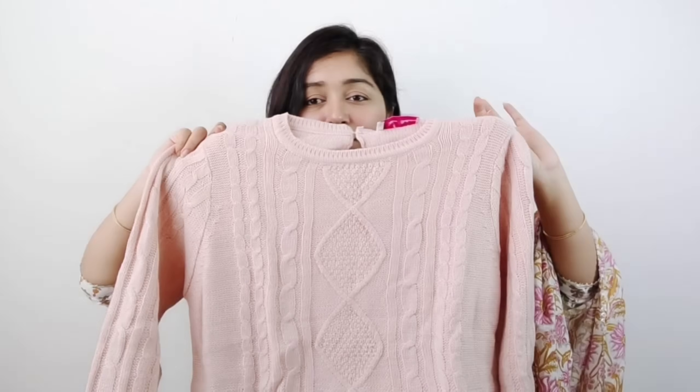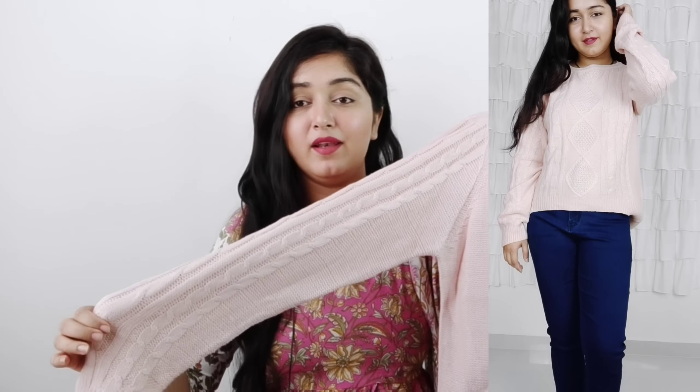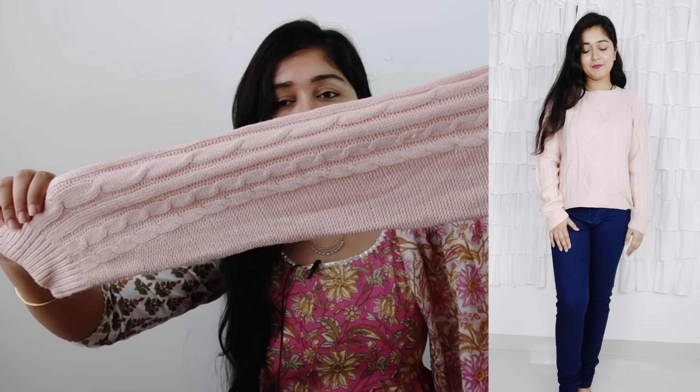First of all, I am going to show you a very beautiful sweatshirt which is in light peach color. Its quality and pattern are very good — you can see this beautiful pattern. It has a round neck and the material is very premium; it feels very good when you touch it and wear it. It is very warm, with full sleeves and a normal length — not cropped.